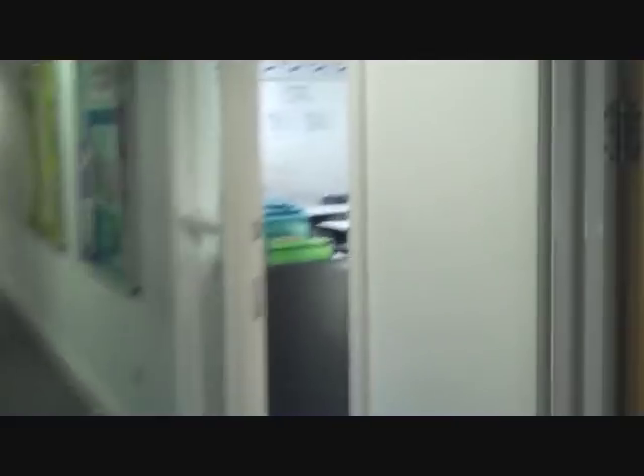Now we're going to move on to the Maths Corridor. This is the Maths Corridor where people do maths, obviously. All the work is done here. Room 5 and there are some people there. Another room and in there is the Maths ICT suite.